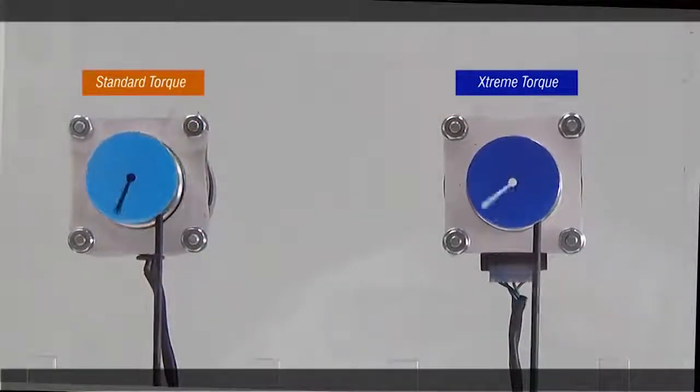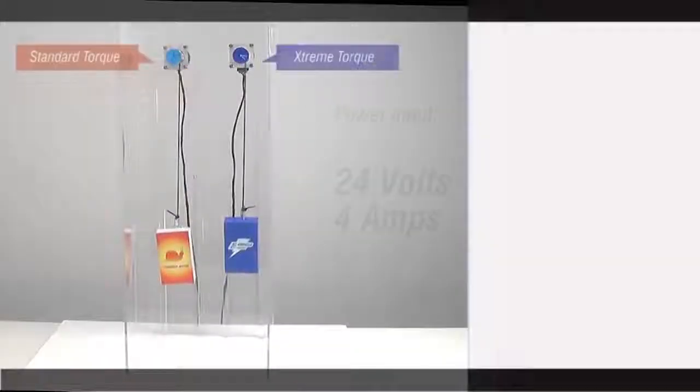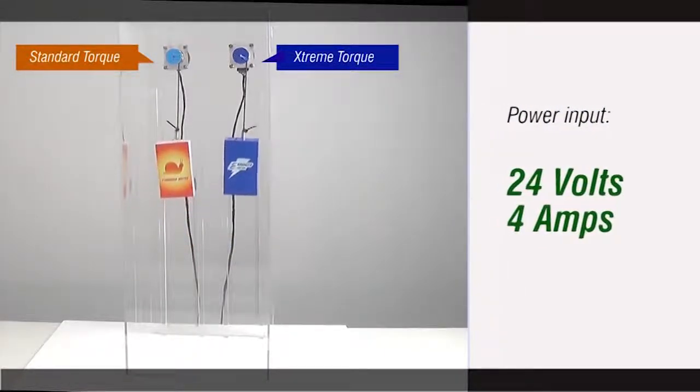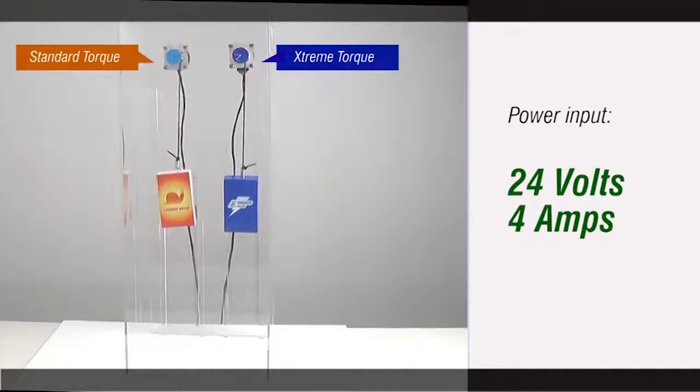Let's take a look at an extreme torque stepper motor with enhanced technology against the standard torque stepper motor. We've supplied both these steppers with the same amount of power input. As you can see, when both steppers are run at a slower speed, they are able to carry the load with no problem.